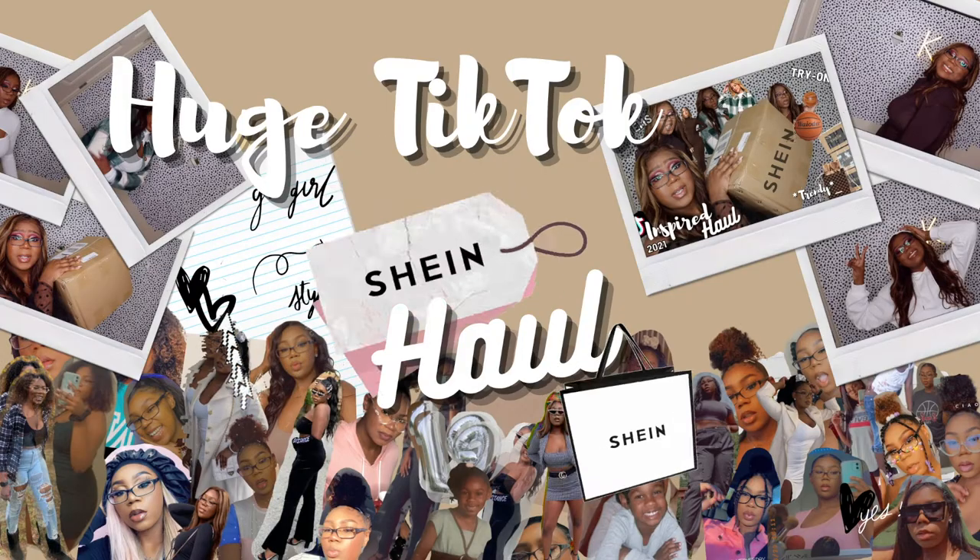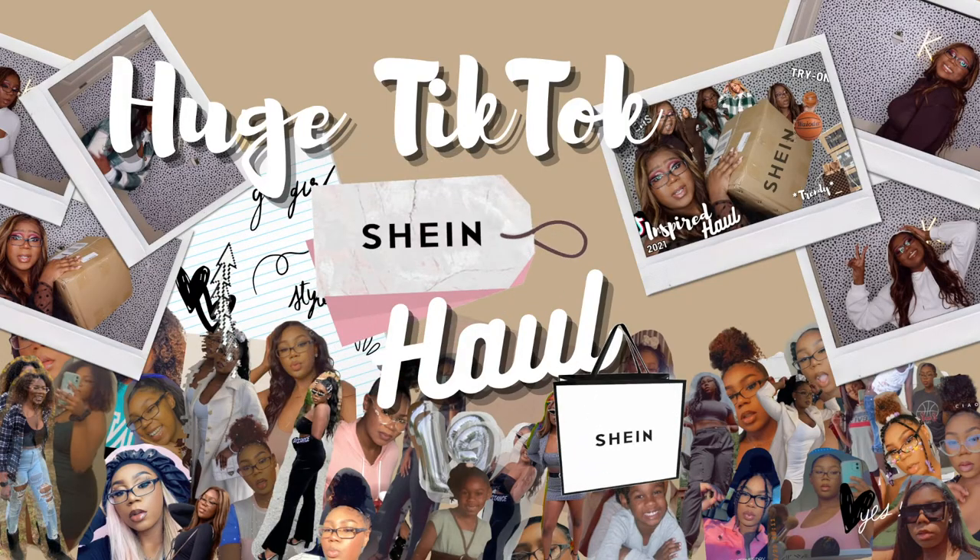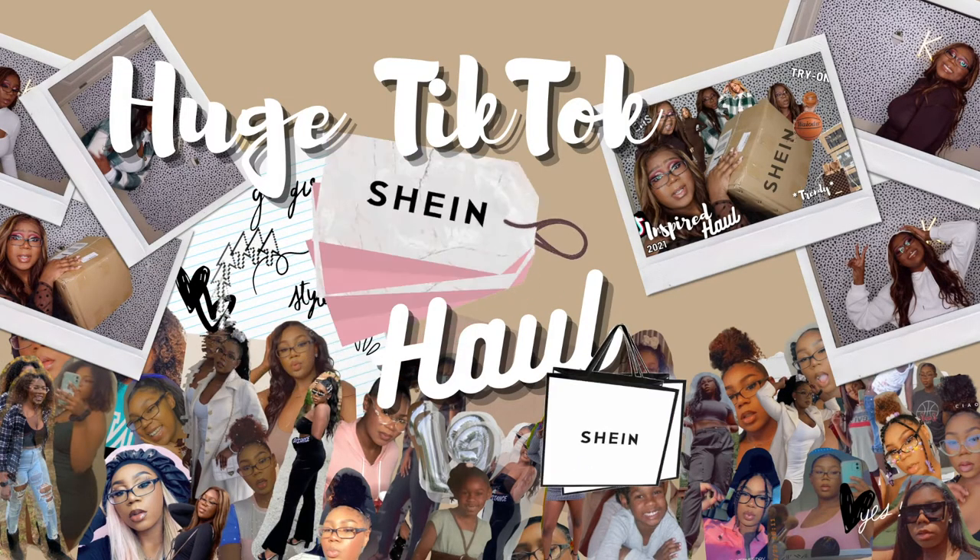I spent over $200 on Shein — y'all are getting a haul, okay. What is up, you guys, and welcome to my channel for those of you who are new. We're gonna go ahead and hop right into these outfits because they're super cute and I'm super excited. Well, the website said it was cute — I don't know if they actually are, but I hope they are.